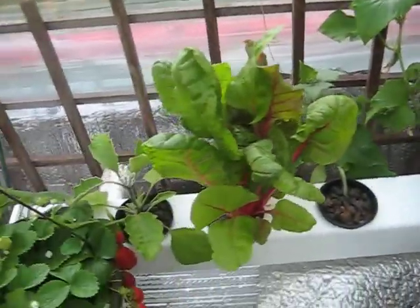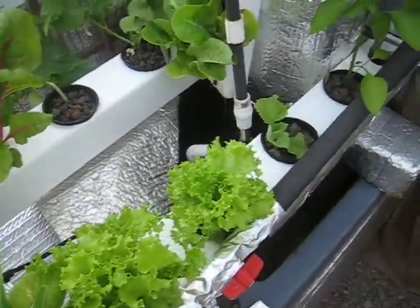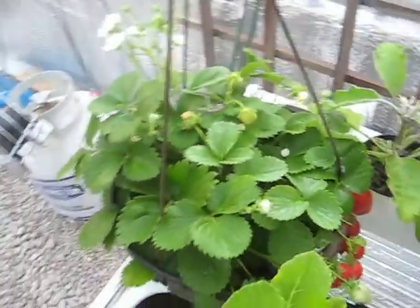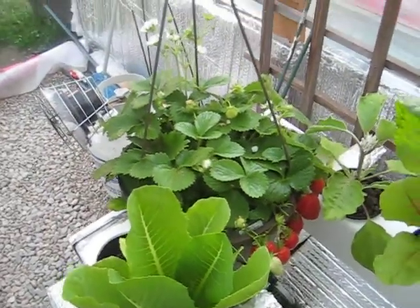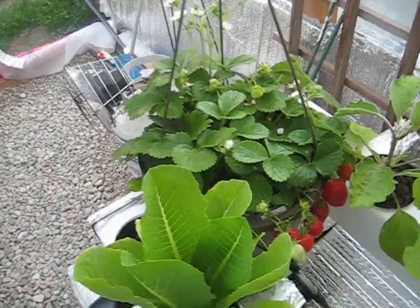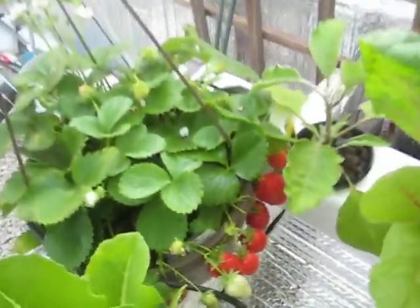You can see the NFT channel that I built. And this is actually just a potted plant that I bought, and then I took the soil out and put the same expanded shale in there. You can see the plants have gone crazy.